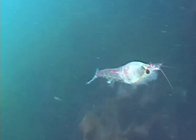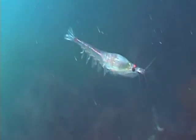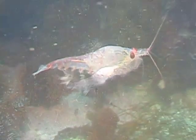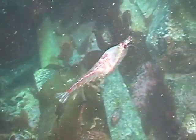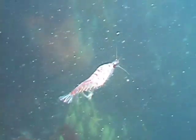Krill have large, compound eyes and can see quite well, but like other crustaceans, they also possess antennae and antenules — sense organs that detect vibrations and smells in the water, and help to guide the krill toward its food and away from predators. All of these abilities contribute to the krill's success and make it a keystone species in the southern ocean, a focal point of the food web.